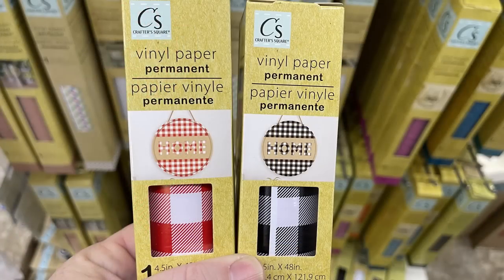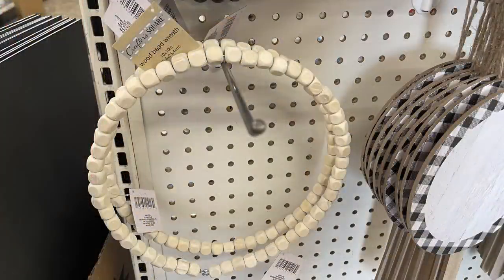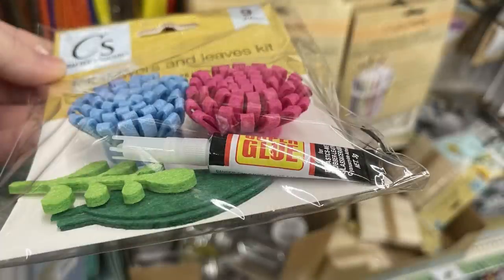There's also some new vinyl out. We've seen white and black buffalo plaid before, but not white and red — they've had red with black, but I was excited to see the white; that will look really good for Valentine's Day. Then look at these wood bead wreaths — there are three different ones, about 10 inches around. These would be a few dollars at any other craft store, but they're just $1.25 here.